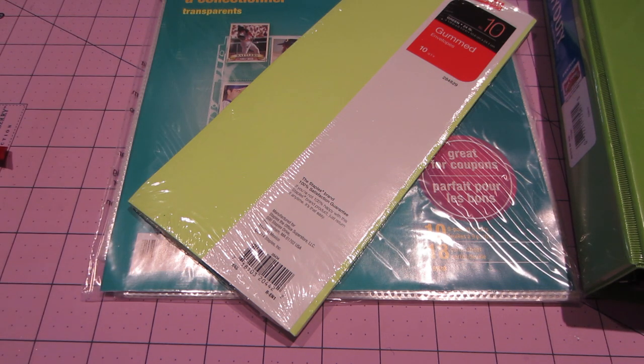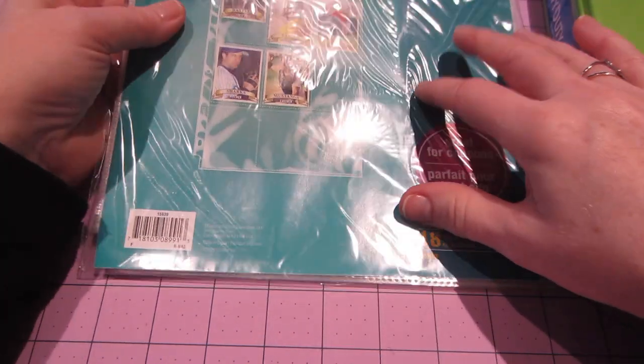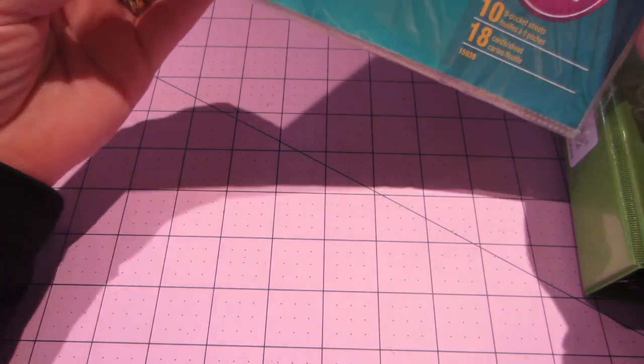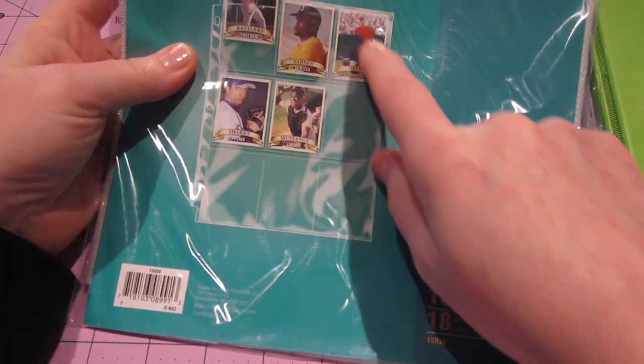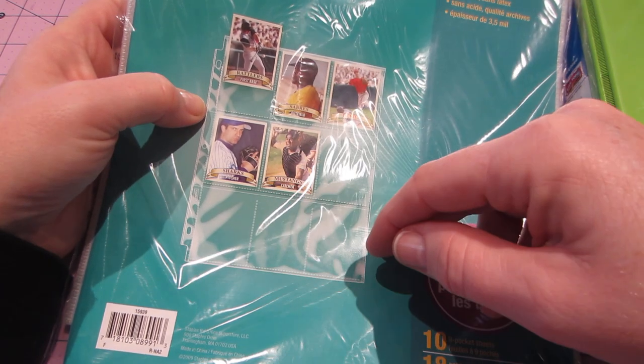It's something that's all over supposedly. I don't do Instagram but people are saying they're seeing a lot of it on Instagram. But it's basically a pen pal, a way to communicate via snail mail and you use these little trading card pages. They're a sheet protector for baseball cards — 9 little baseball cards.